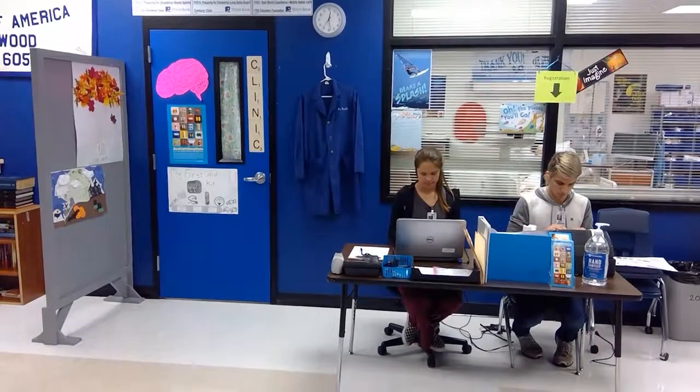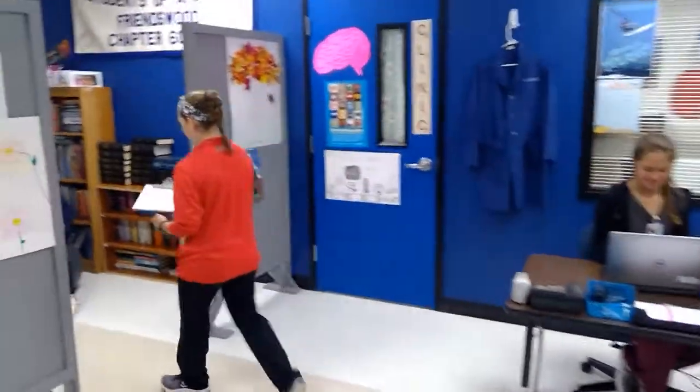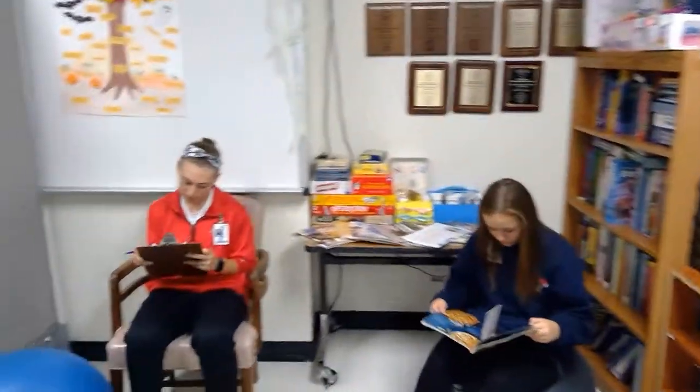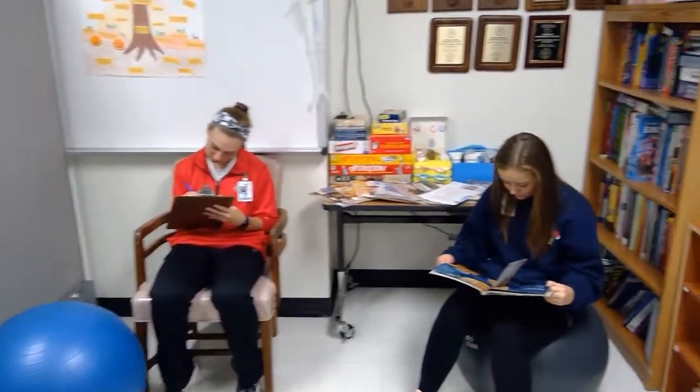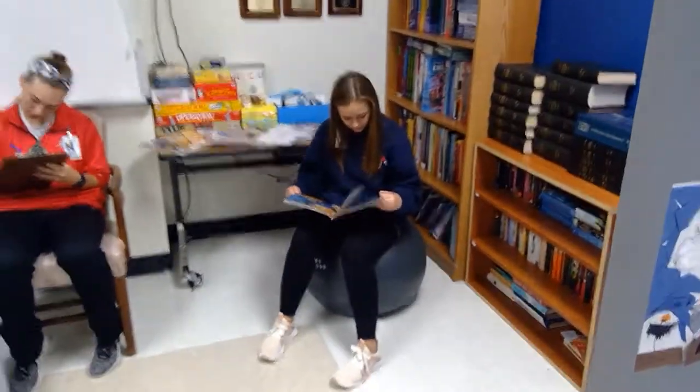As part of the simulation lab we created a makeshift reception area that can be used as a registration area or a nurse's station, where patients register prior to being seen by the doctor. We've also created a waiting area where patients wait prior to being examined or called back into the clinical room by the medical assistant in training.